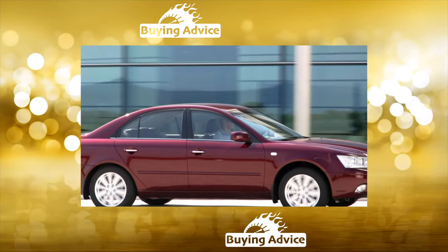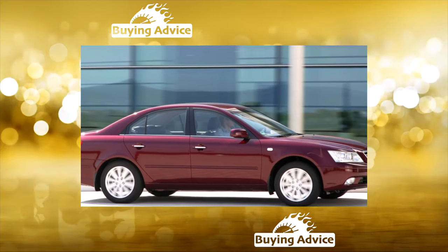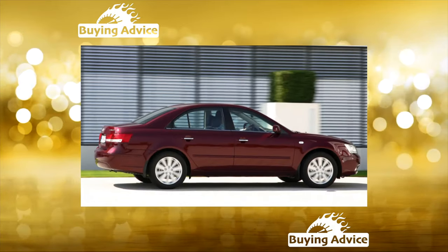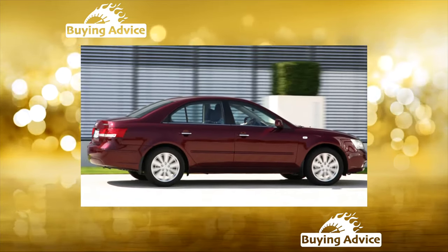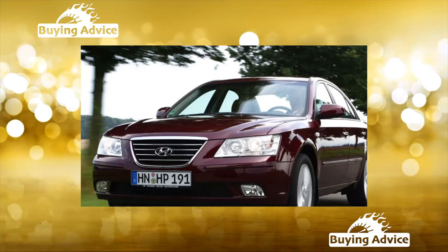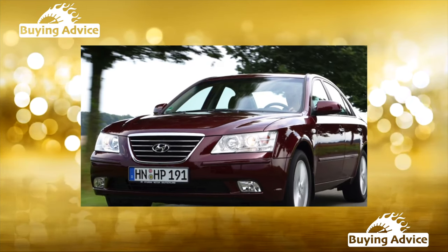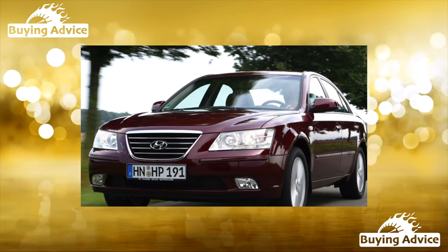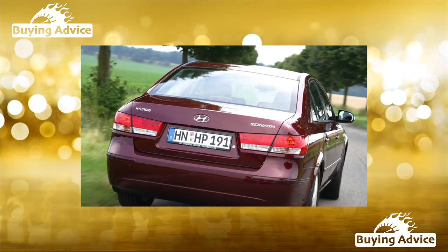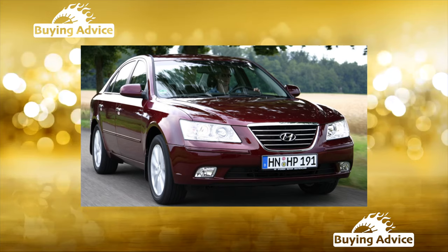The base Hyundai Sonata V in the GL version with a 2.0-liter engine was equipped with front airbags, electric windows, heated side mirrors, as well as air conditioning and a CD radio. The GLS version also had ABS, headlight washers, fog lights, lightweight smooth discs, heated front seats, and climate control with a humidity control system. The interiors of these cars were trimmed with natural leather and wood inserts. The six-cylinder modification with automatic transmission was additionally equipped with side airbags, electric front seats, and rear disc brakes.